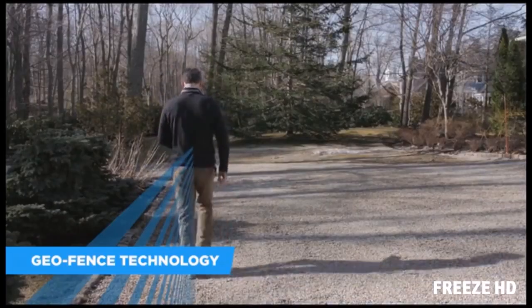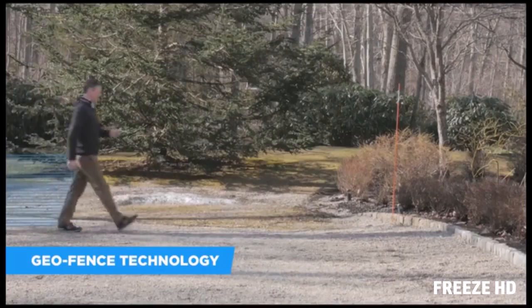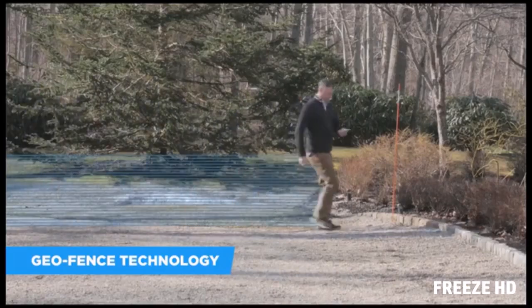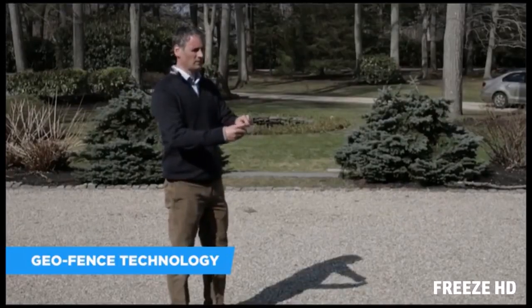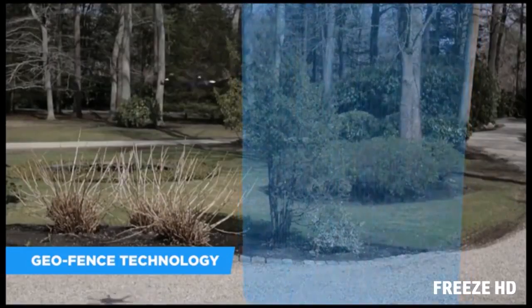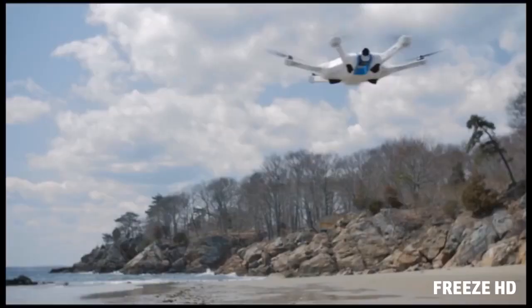And with the new GeoFence technology, you can define the area in which you want to fly. Your drone will stay within your boundaries of choice, allowing everyone from beginners to experts to practice their piloting skills with confidence. So far, Sci-Fi Works has been building drones for industrial applications, but we want to bring our drone inventions to everyone at consumer-friendly prices.